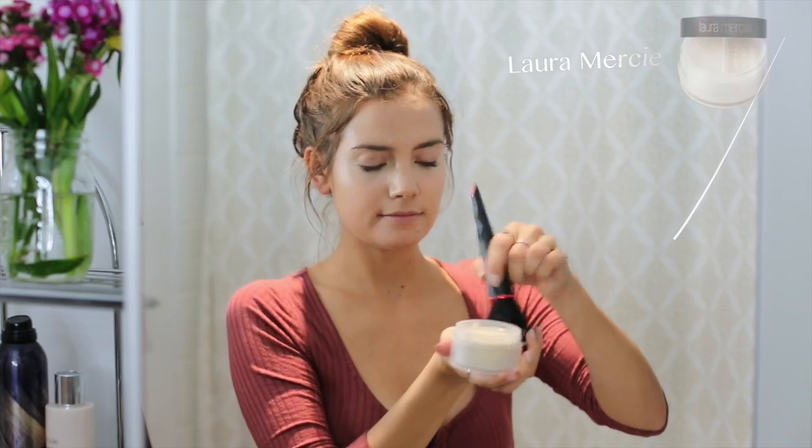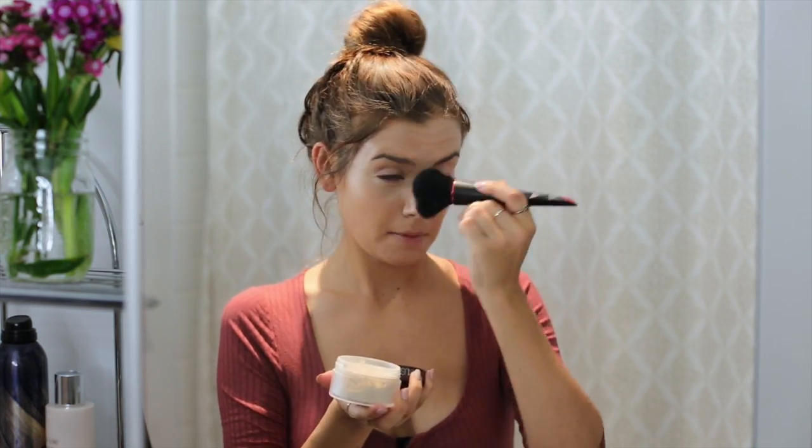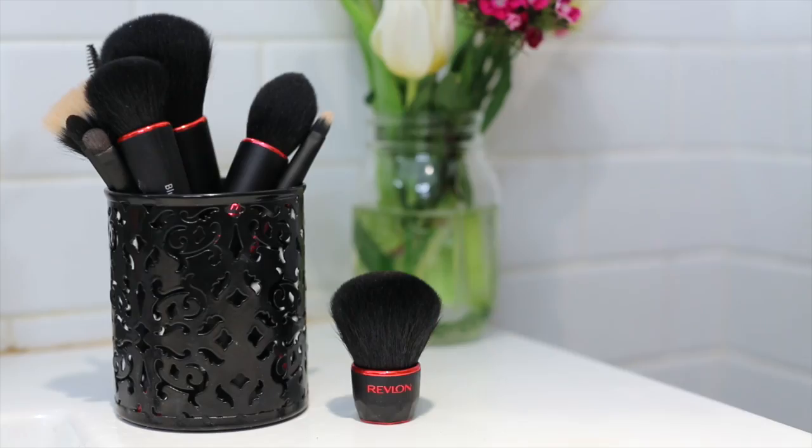Then I go in with the Revlon powder brush and pick up some translucent powder — I like using the Laura Mercier one. I spread that all over my face to give a mattified look and set everything. Next up, I grab the contour brush and pick up some bronzer. I've been using the Becca Cosmetics bronzer duo for a long time and I love it. I use circular motions on the contour places of the face: under the cheekbones, on the forehead, underneath the jawline, and on the nose.